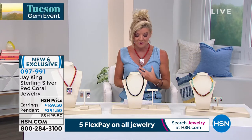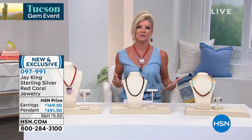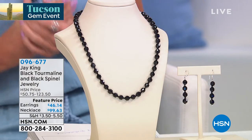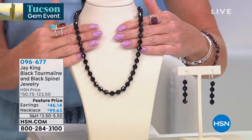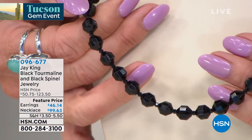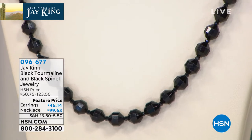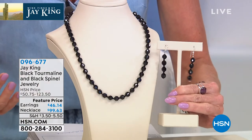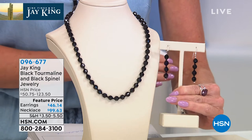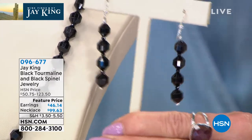As we continue on, we're going to talk black tourmaline and black spinel — the ultimate. The most important color in our wardrobes, our go-to feel-good, is always black. Well, it's not that easy to find a full, gorgeous all-black natural gemstone necklace — especially one with this type of beautiful dimension and the size of the individual black tourmaline. And then in between, there's actual black spinel. The necklace is at a featured price of $99.63, and then we have the matching drop earrings at a featured price of $46.14. You're going to reach for these pieces probably more than any other design you have, because black always works — and the way these are faceted, it looks like they could be black diamonds.